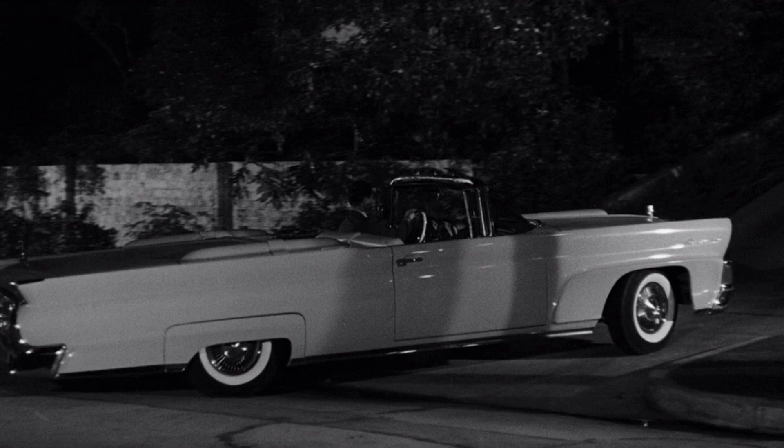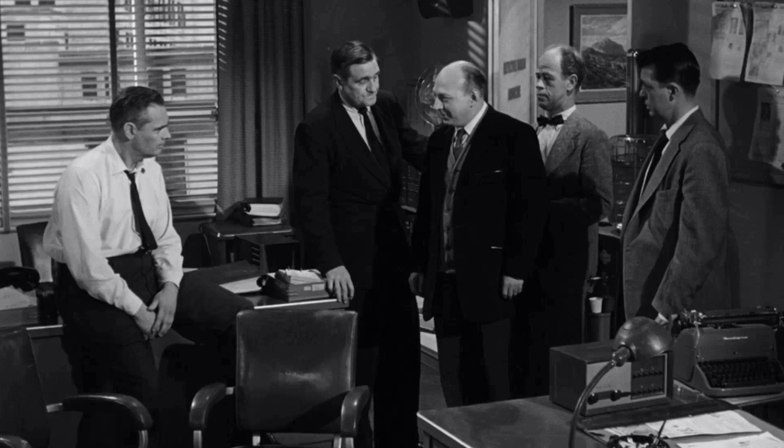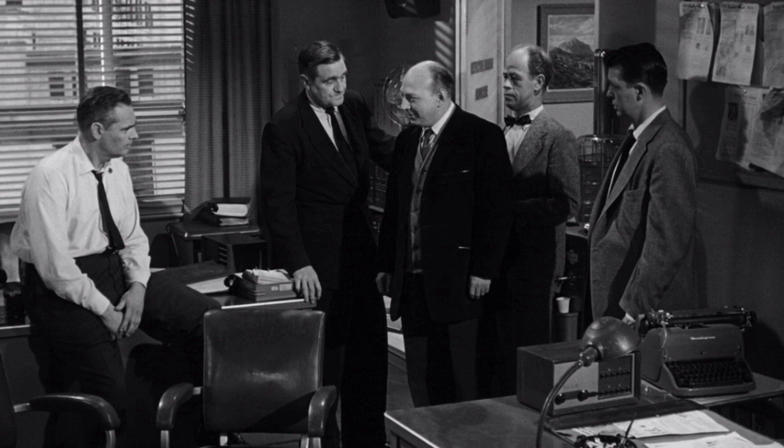In the movie, the character Jeff Clayton, portrayed by Paul Maxwell, drives a 1958 Lincoln Continental convertible. This car adds a touch of classic elegance to the film's visual appeal.